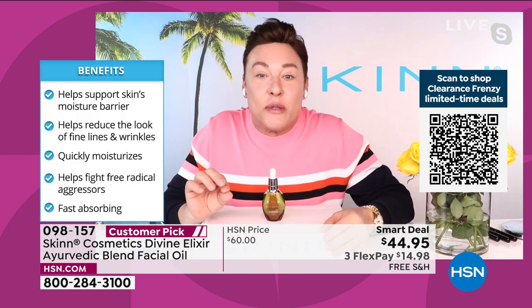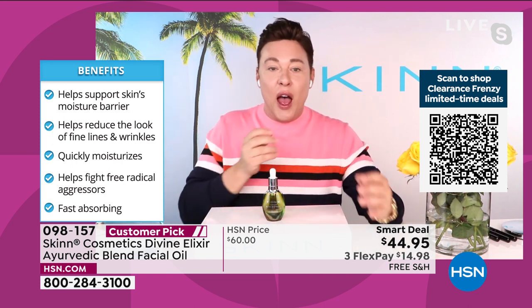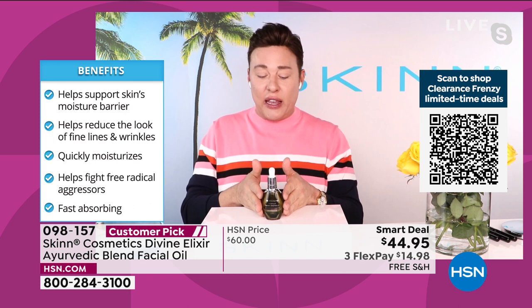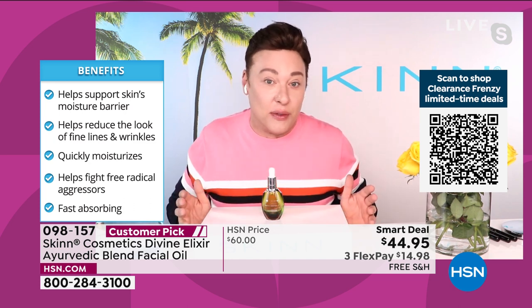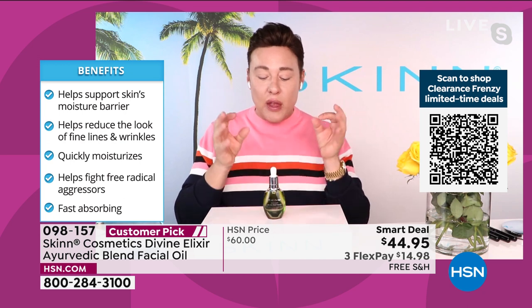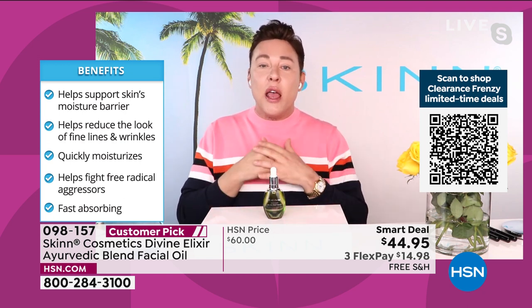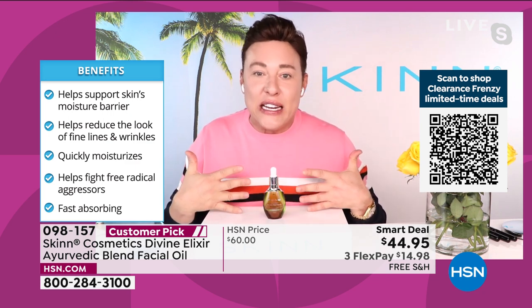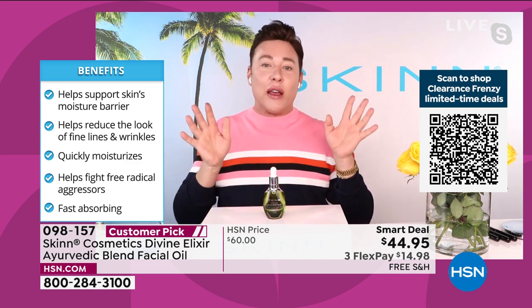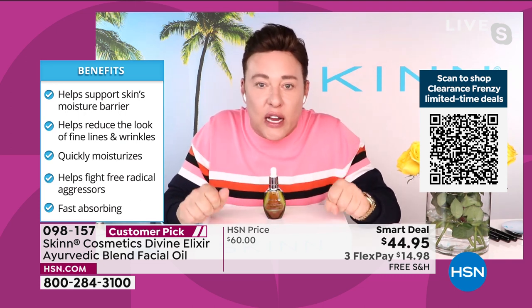The ashwagandha oil is based on Ayurvedic tradition — it's been used for 5,000 years. Ashwagandha is the king of Ayurvedic plants. It's an adaptogen — it adapts to what your skin needs it to do. You're also getting cannabis sativa seed oil, rice oil, a little bit of argan, cactus stem oil, and many different oils. You don't need to use very much and it's not greasy.